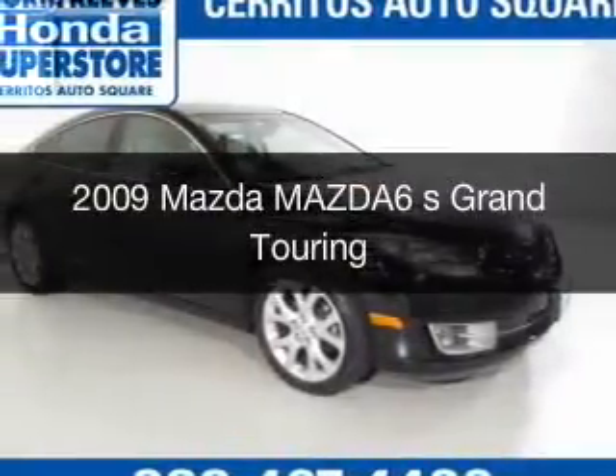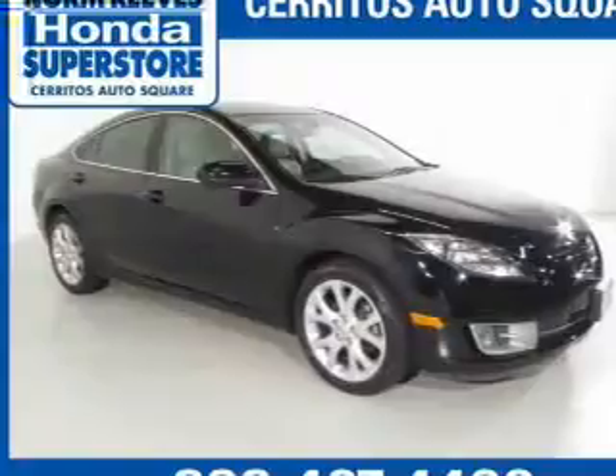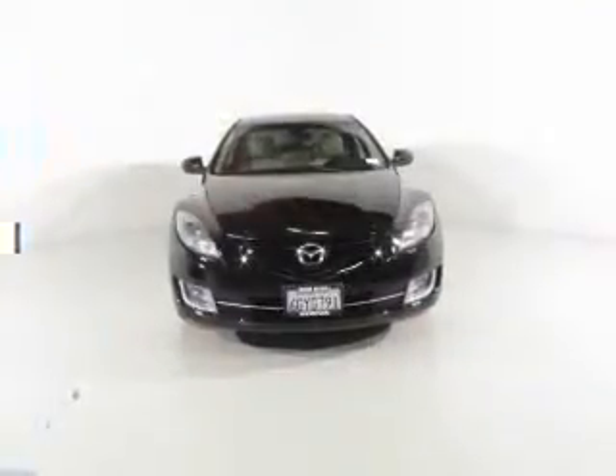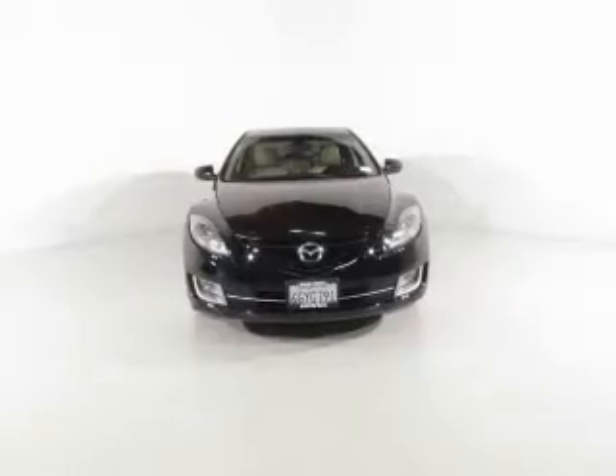This is a used 2009 Mazda 6, powered by front-wheel drive, a 3.7-liter six-cylinder engine, and a six-speed automatic transmission.